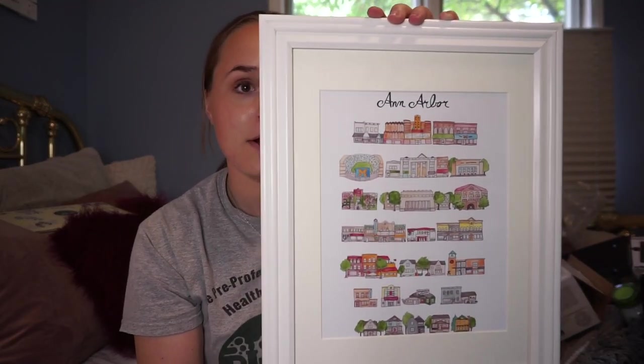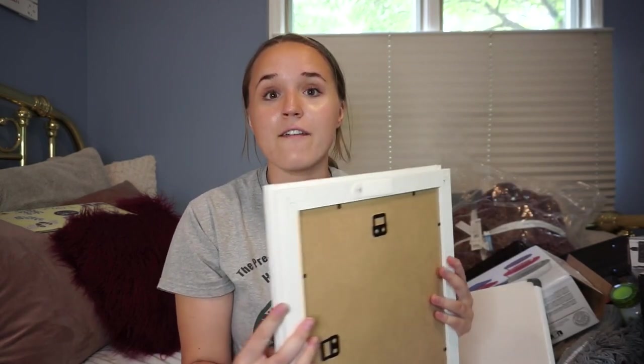First thing is this print and frame - the print is an Ann Arbor drawing my sister got at a local boutique, and the frames are really nice, from Michael's. Anything I mention will be linked in the description. These were a decent price point, delivered really fast, and came in a set of three - I gifted one to a friend and I'm using one, with one left over.